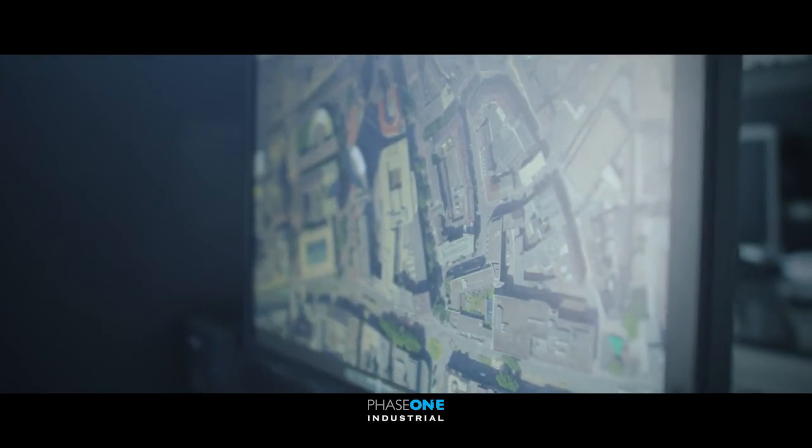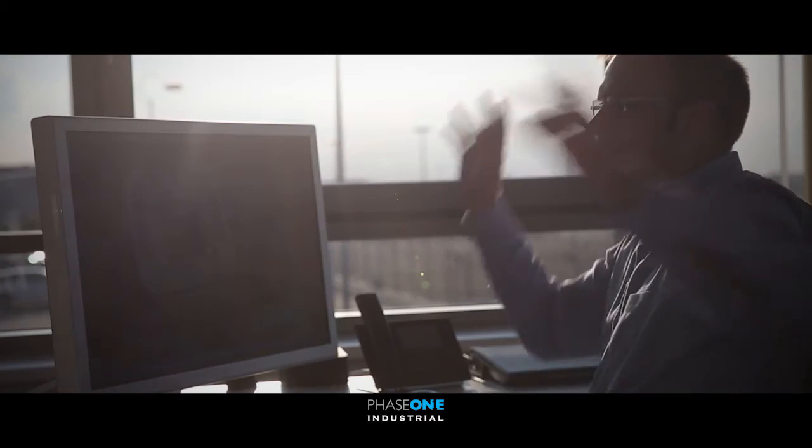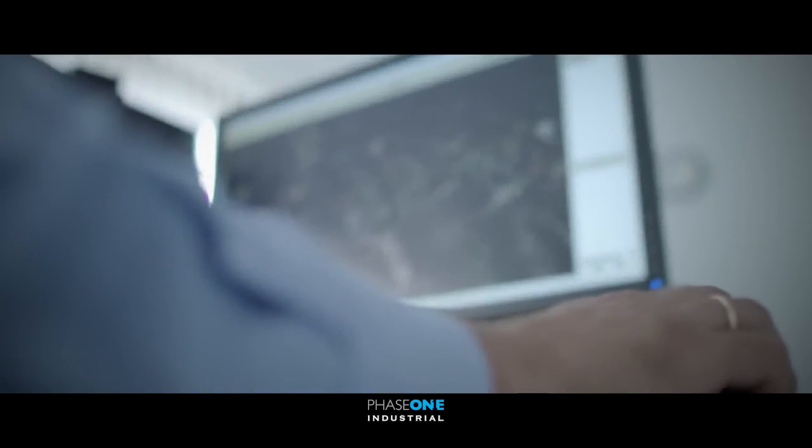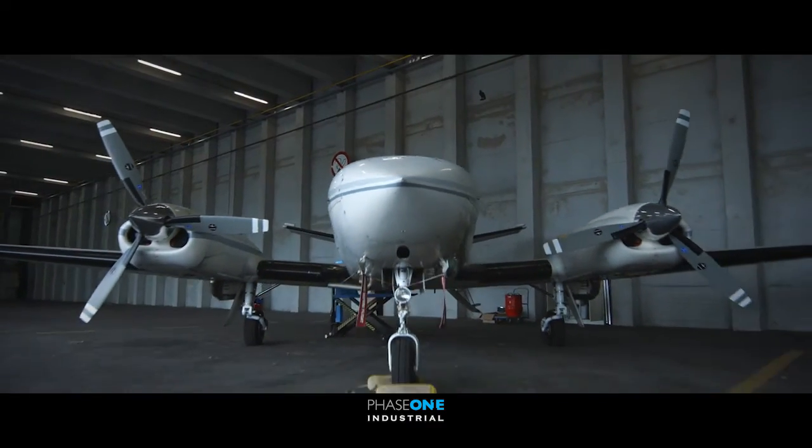The combination of the IXU RS1000 aerial cameras and the innovative technology of the IGI Urban Mapper solution — this system really is the leading edge of 3D aerial mapping image acquisition today.